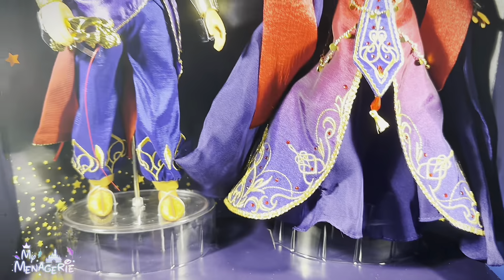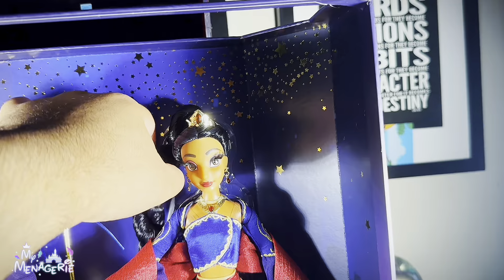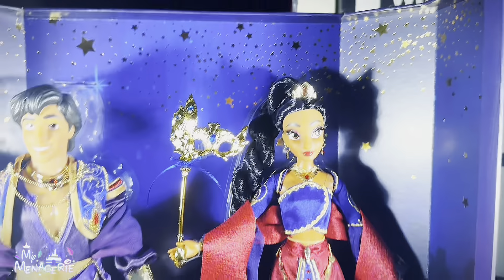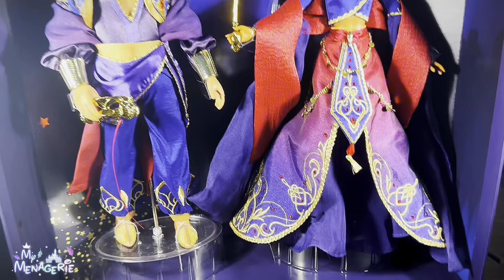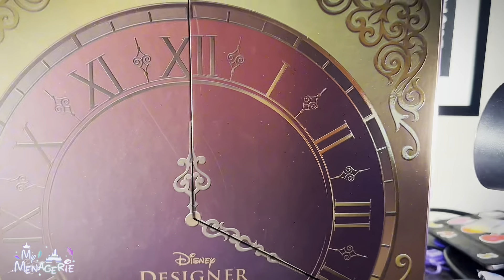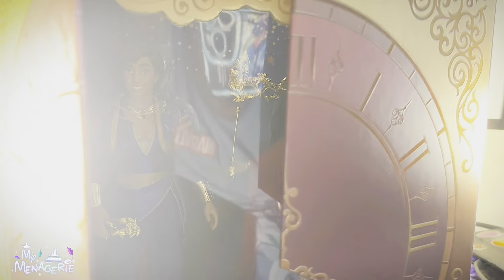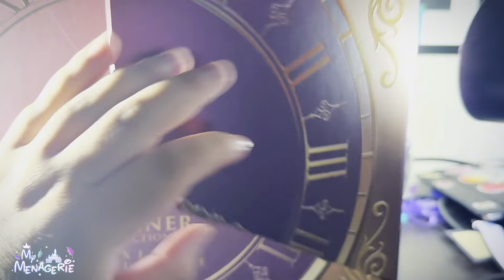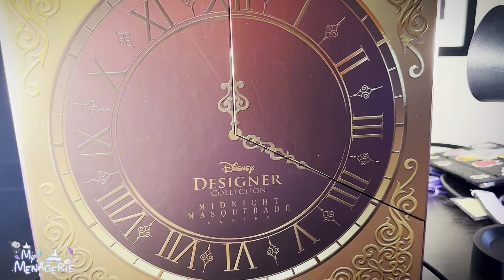Going back to Jasmine — one thing I was disappointed about was finding out that all Disney collector dolls have poly hair. With the price point, you would think they would give a little bit higher quality hair, but no. I put them back in their main box packaging and I'm going to be putting them on the shelf. But that's it for this review, thank you.